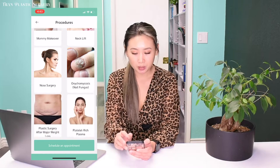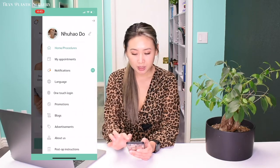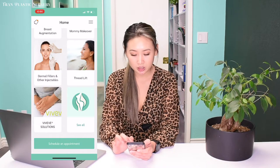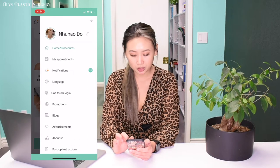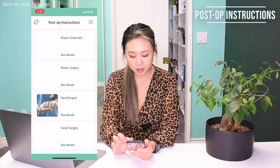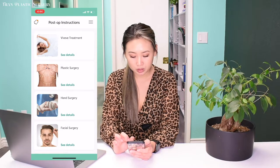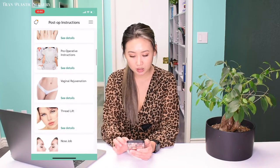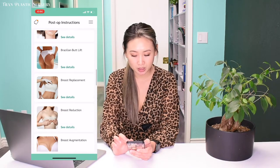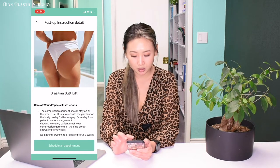Here we can go back out by clicking on the upper right corner — there's the three-dash menu. This brings you to different tabs that you can navigate throughout the app. I'm going to show you the post-op instructions tab here. You can scroll down to find the specific procedure that you've undergone.